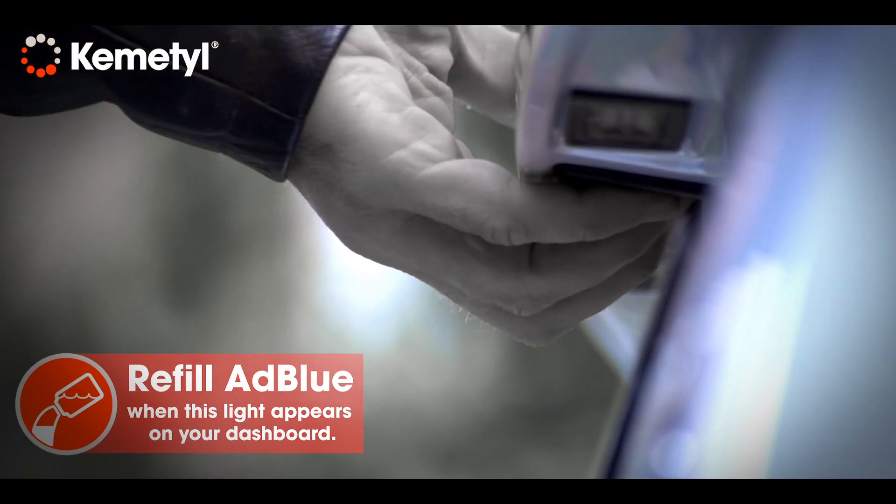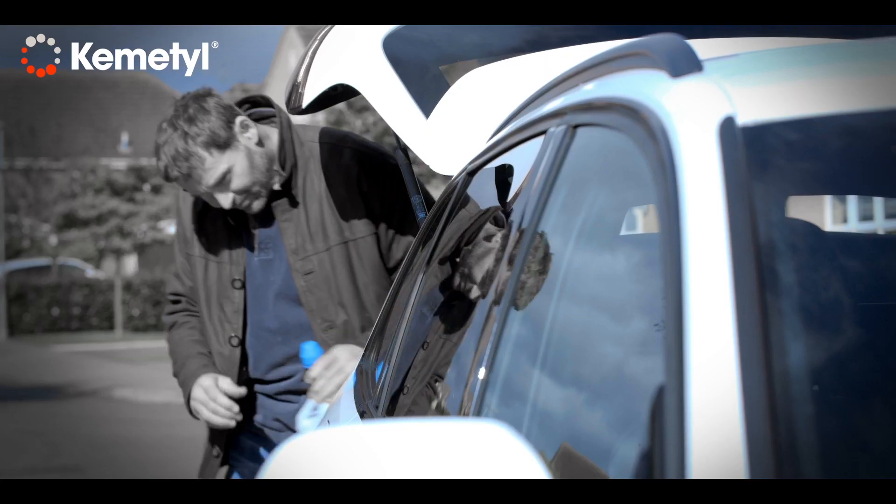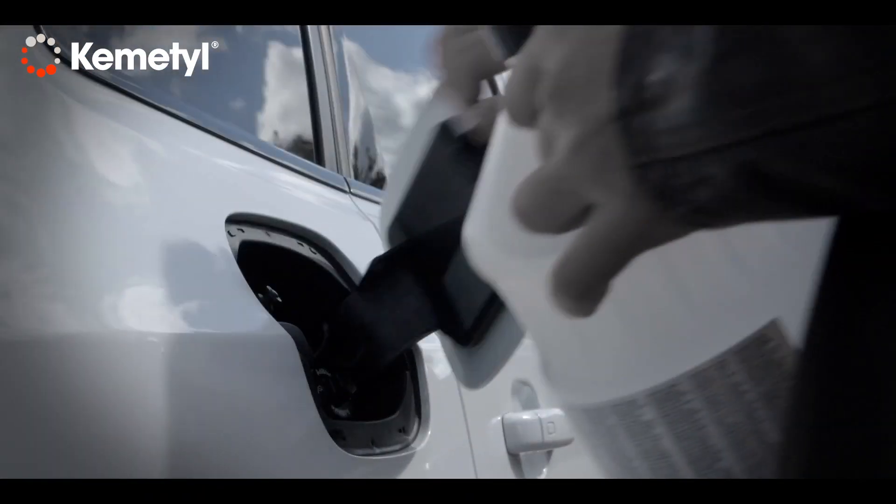AdBlue can be just as messy as any other liquid, which is why you want to be using ChemTill's unique non-spill technology. Our bottles mean you won't damage your paintwork or clothes, but you will be able to fill your car up with quality AdBlue.